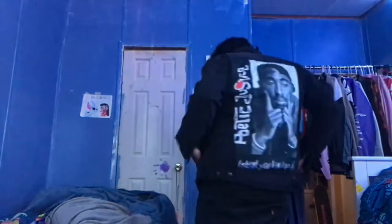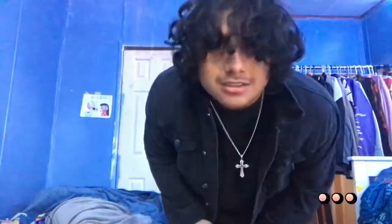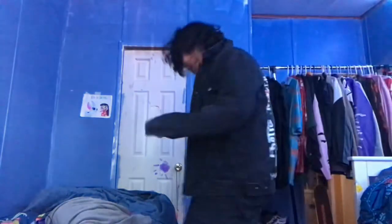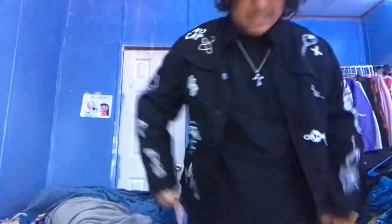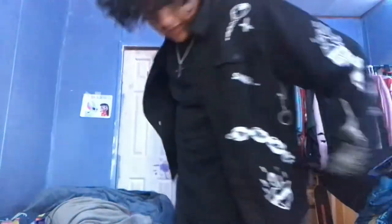Up first we got this Tupac jacket - I don't know what the brand is. I got it with my ex, so I'm just thinking about her now. But I'm gonna keep it man, it's really hard to me. Look at it, it just fits my aesthetic a whole lot, so we gonna keep this right here.